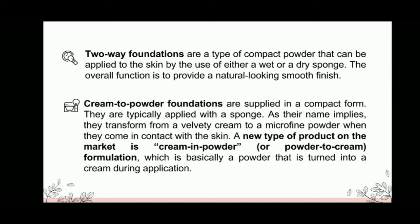The overall function of two-way foundations is to provide a natural-looking smooth finish. Cream-to-powder foundations are applied in a compact form and are typically applied with a sponge. As their name implies, they transform from a velvety cream to a microfine powder when they come in contact with the skin. A new type is cream-in-powder, or powder-to-cream formulation, which is basically a powder that is turned into a cream during application.